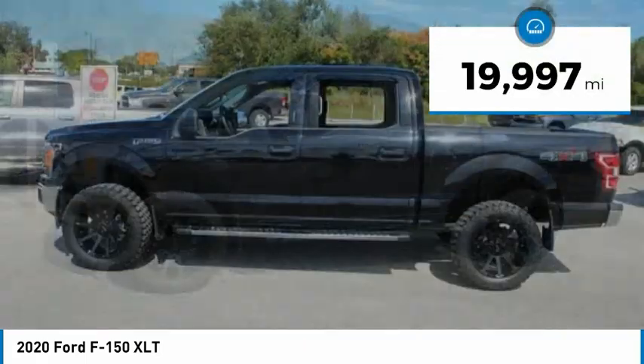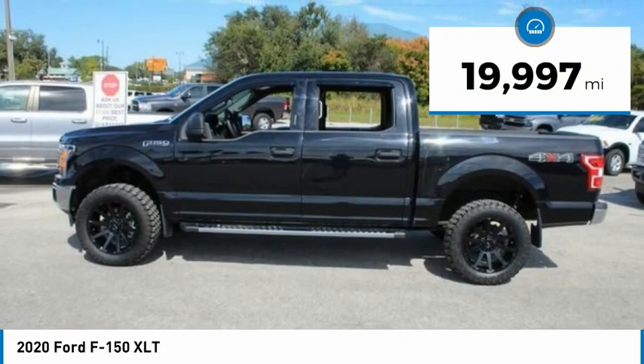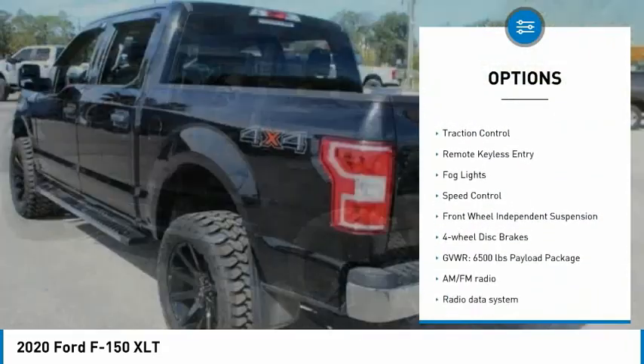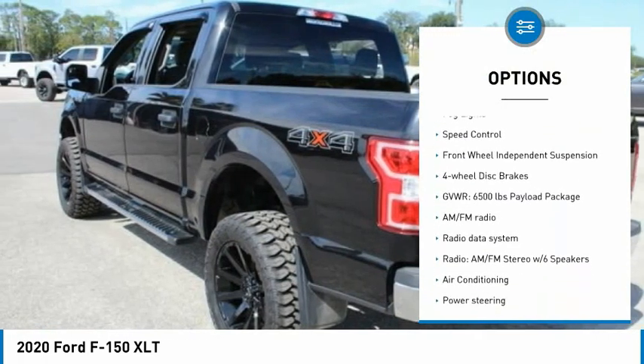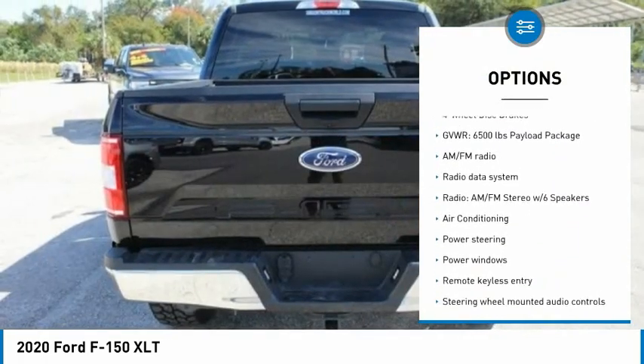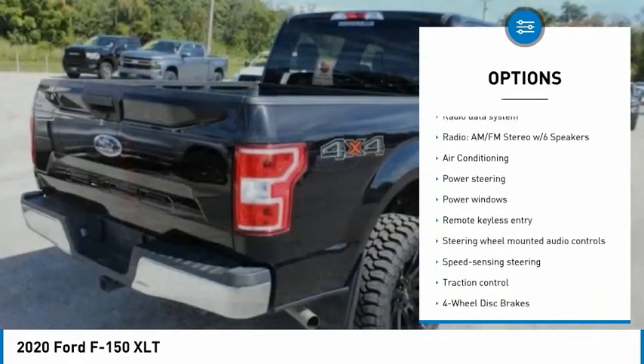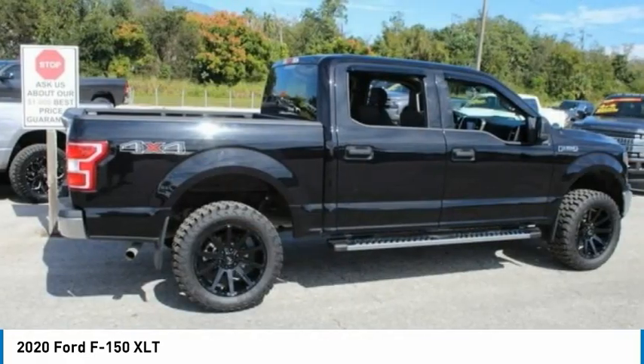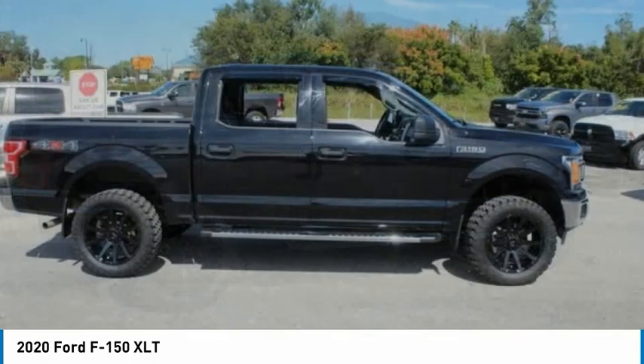This vehicle has less than 20,000 miles. Here are some of this vehicle's great options: electronic stability control, alloy wheels, brake assist, traction control, remote keyless entry, fog lights, speed control, front wheel independent suspension, and four-wheel disc brakes.